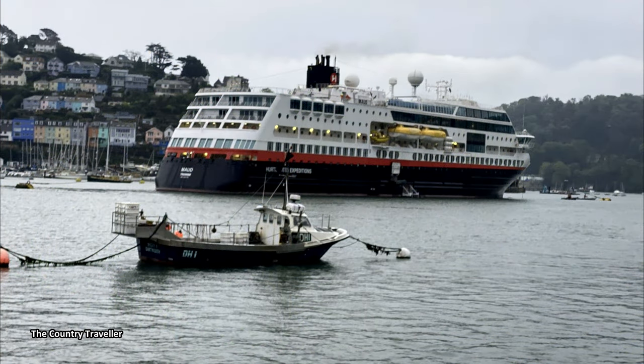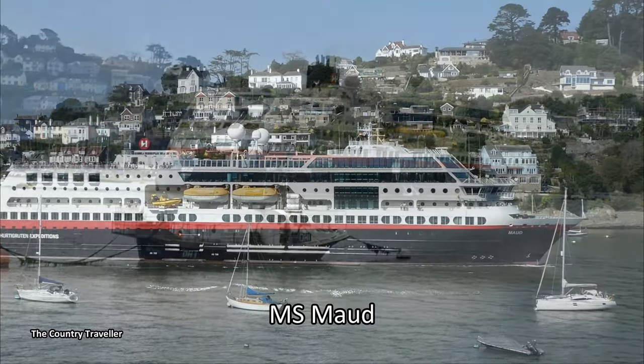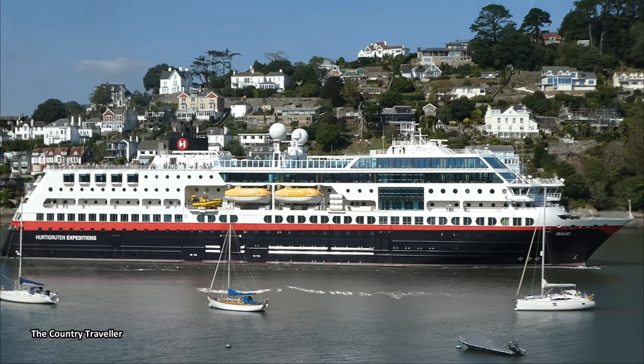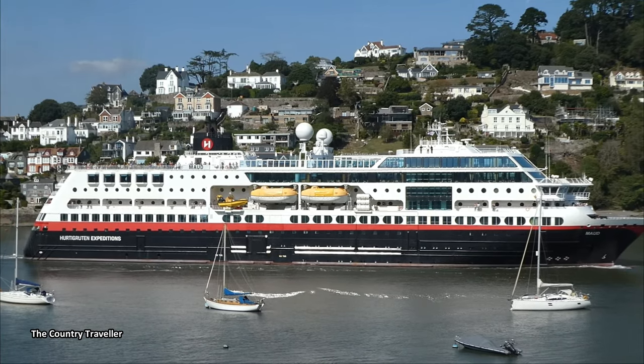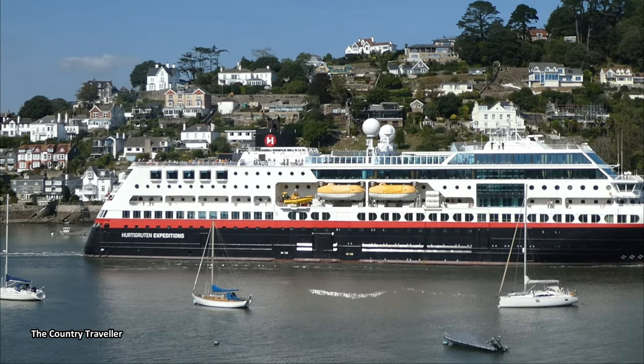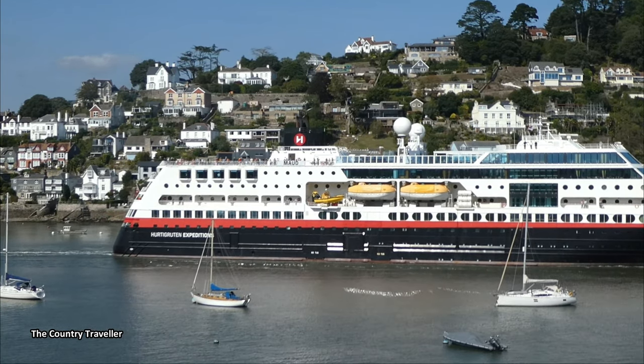Coming back to the present day, we woke one morning to find a large ship anchored in the river. This was the MS Maud, visiting Dartmouth as part of a round-Britain cruise. Maud made quite a spectacle as she left Dartmouth on her way to Dover.